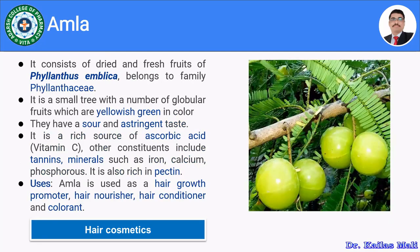The fourth herb is Amla, consisting of dried and fresh fruits of Phyllanthus emblica, belonging to family Phyllanthaceae. It is a small tree with globular, yellowish-green fruits having a sour and astringent taste due to vitamin C. It also contains tannins and minerals such as iron, calcium, and phosphorus, and is rich in pectin. Amla acts as a hair growth promoter, hair nourisher, hair conditioner, and hair colorant.